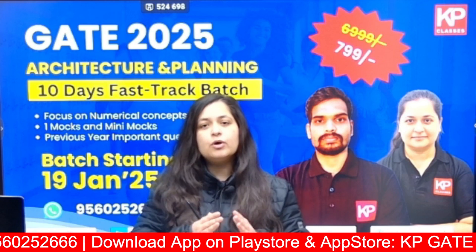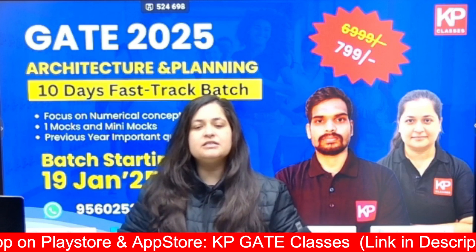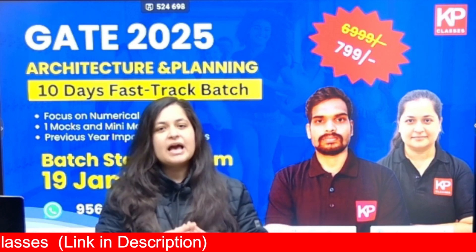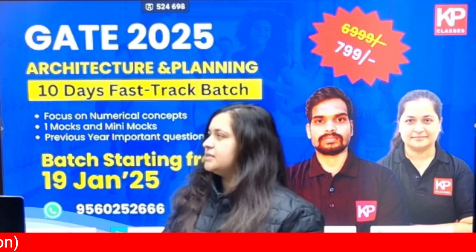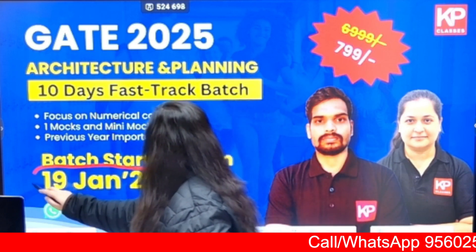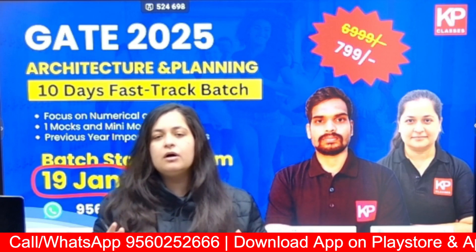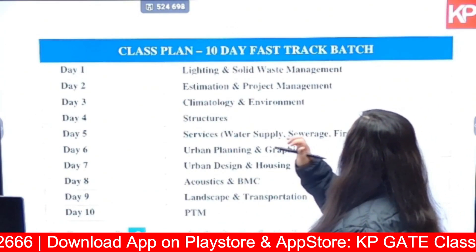If you are preparing for this exam and in the remaining days you want to target revision of the syllabus — which covers Architecture as well as Planning — and if you want to practice numerical concepts and previous year questions, we at KP Classes have come up with a 10-day fast track course starting on the 19th of January 2025. In this video, I am going to take you through the details of this course: what we will be covering and what we will be targeting.